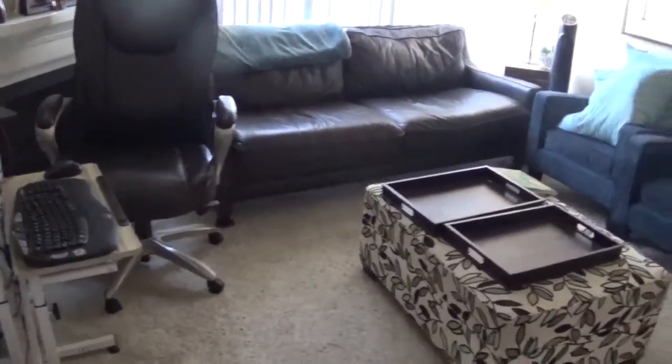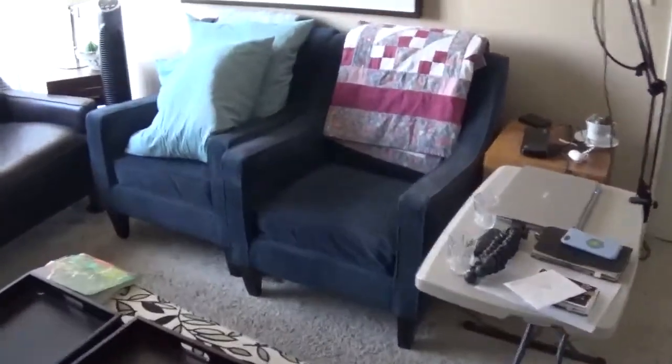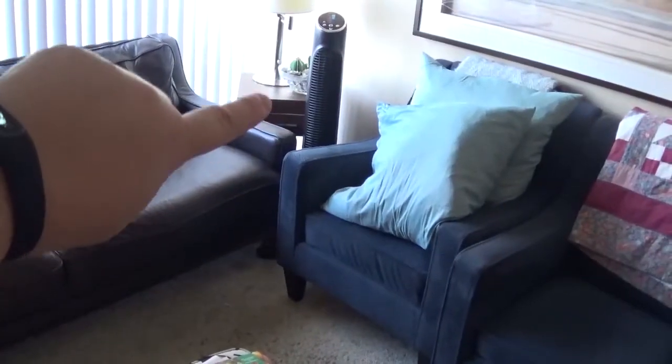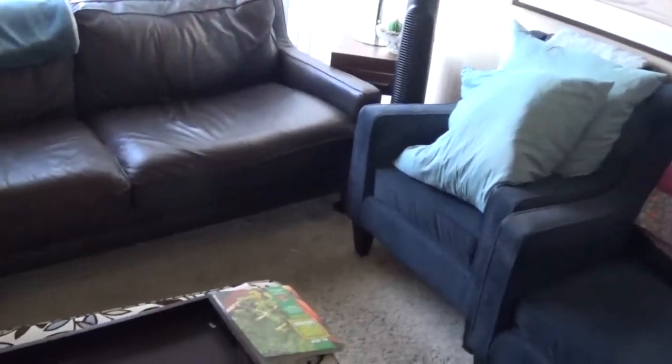I'm done with my general tidying — now we just need to dust and vacuum. I didn't tackle things like this cart because that needs to be organized. At the bottom of these tables I have some books and stuff that I need to go through.